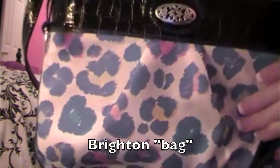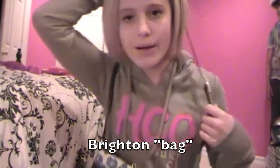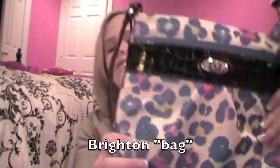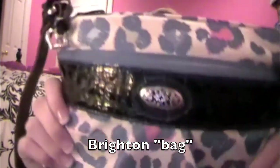Next thing I got was a little over-the-shoulder bag. I love this bag. It is from Brighton, if you know what that is. It's a little over-the-shoulder bag. I don't know why these are so popular where I'm from, but they are. And this is like one — I have like three other ones. This looks like it's from Coach, but it's from Brighton. And it is so cute and I love it.